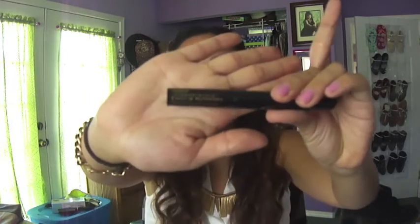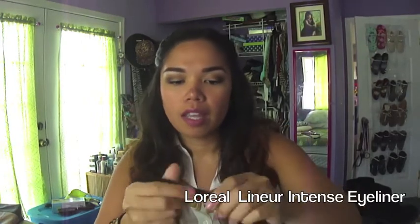The next product I'm going to talk about is eyeliner. I don't know why I didn't mention this in my last favorites video, but it has to be the Liner Intense by L'Oreal. What I love about it is that it's so pigmented and it goes on so easily.